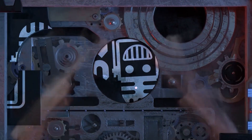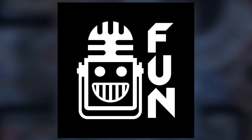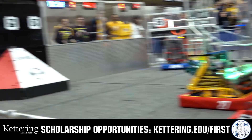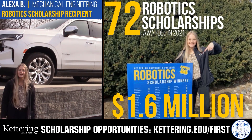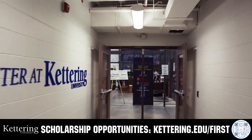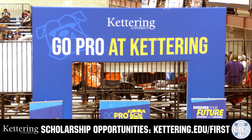This video on FUN is brought to you by viewers like you and in partnership with the following. Discover how Kettering University students engineered their success with Kettering's amazing co-op employment programs where students earn great pay and gain valuable experience. Those accepted can apply for a robotics scholarship providing up to an additional $5,000 a year in tuition assistance. Head to Kettering.edu/first to learn more and apply.